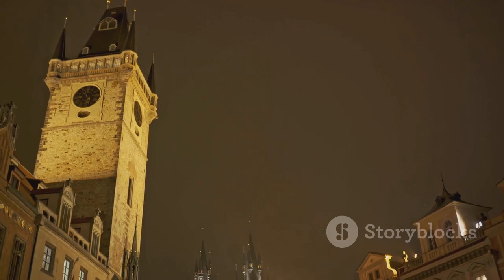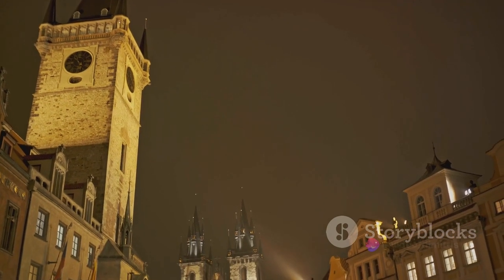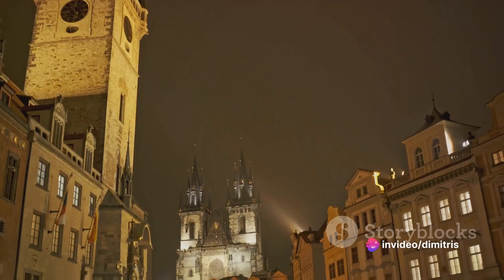If you want to feel the pulse of the city, to truly experience a slice of Prague's history, make sure to explore the Old Town Square.